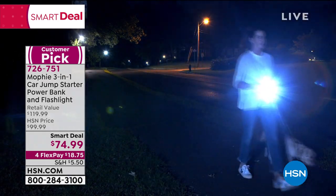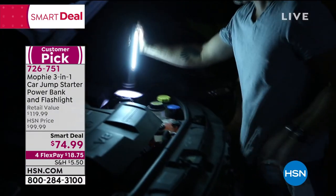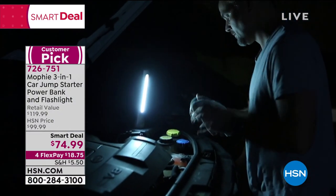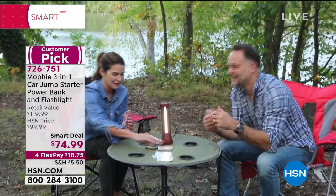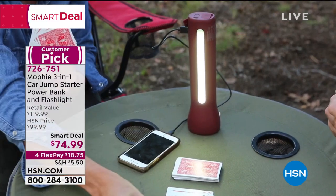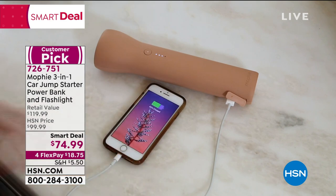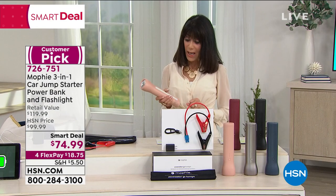It is the smart deal. Smart deals are sort of like a Today Special, only they last a little more than a day. We have a little more quantity. Retailing at $119.99, $99.99 is your HSN price, and $74.99 today for Flexbay.